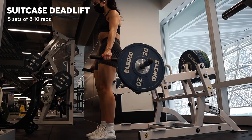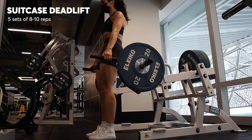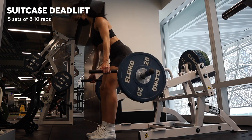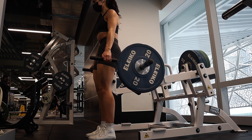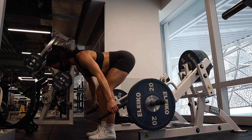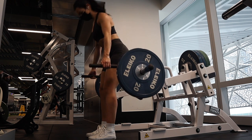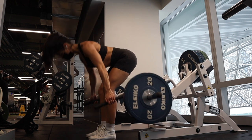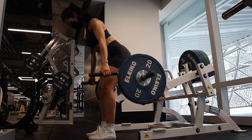This is a very handy machine basically for a suitcase RDL. You rack the weights on each side instead of bringing them down in front. I focus on going really slow during the eccentric and then kind of exploding up fast in the concentric phase of the movement. I usually do about five sets of eight to ten reps, focusing on feeling a really strong stretch in my hamstrings and a nice squeeze in my glutes.